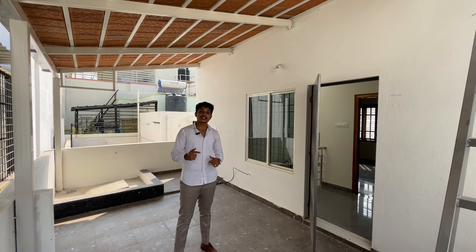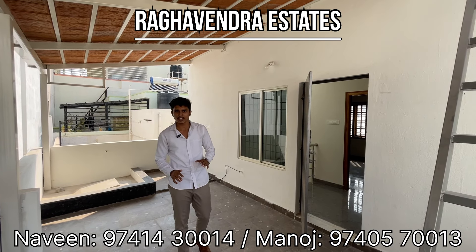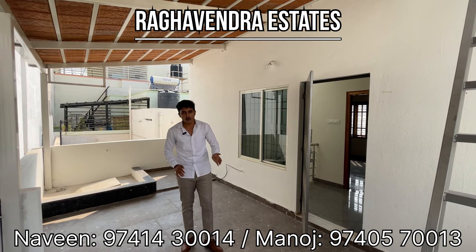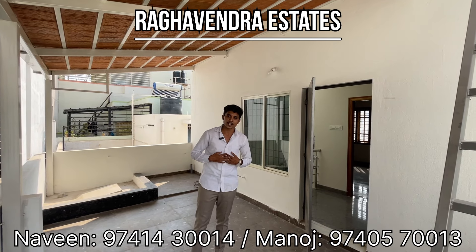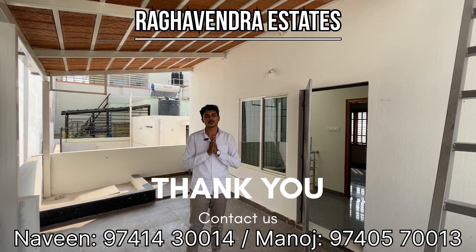If you want to contact us, you can call us at the contact number. The price of this property is slightly negotiable. Thank you very much.